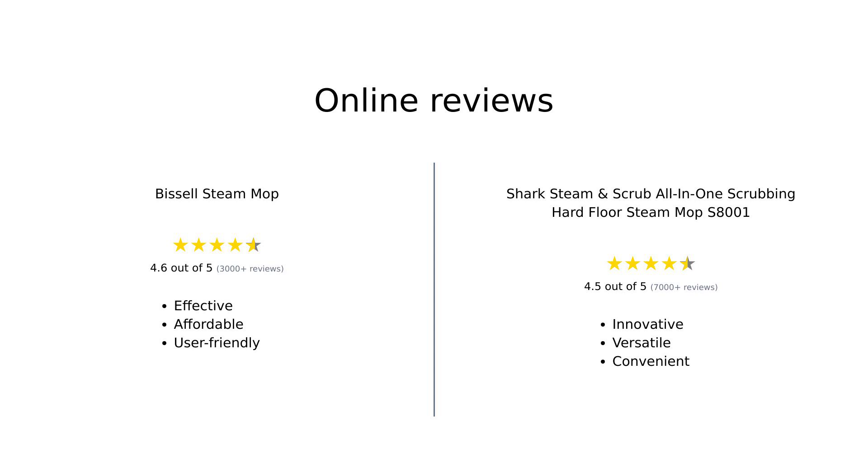In summary, both products have their strengths based on user feedback. The Bissell Steam Mop is praised for its affordability and powerful cleaning, making it a great choice for budget-conscious buyers. Meanwhile, the Shark Steam and Scrub Mop stands out for its innovative scrubbing features and convenience, appealing to those who prioritize advanced cleaning technology.